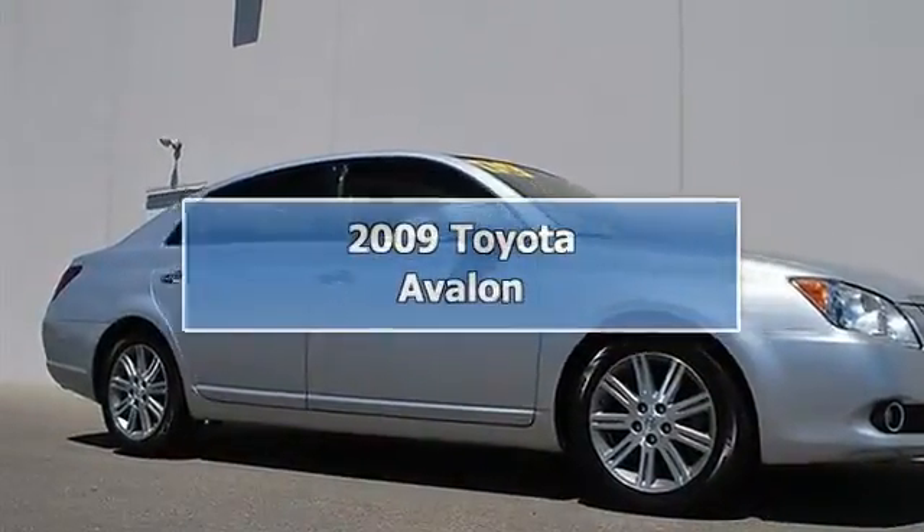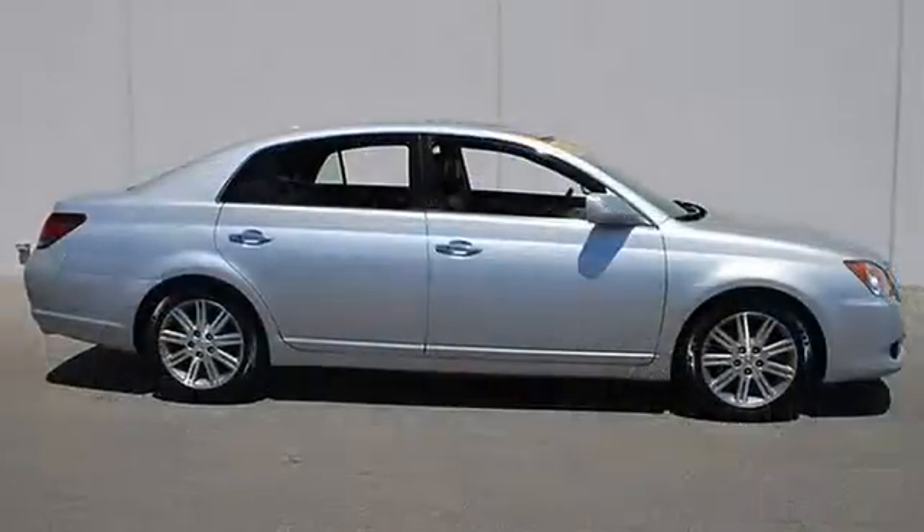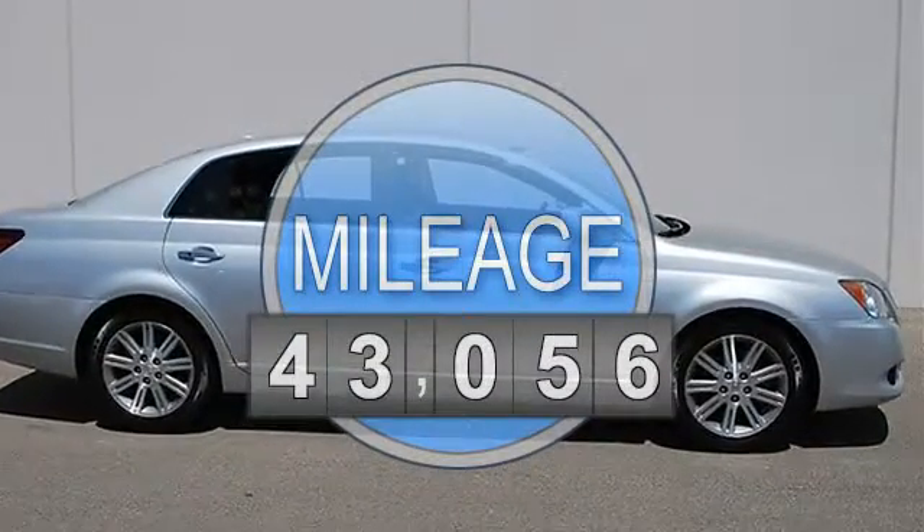2009 Toyota Avalon 4-door car. This vehicle features the following equipment: Automatic transmission, 5.6, 3.5L engine, FWD front wheel drive.